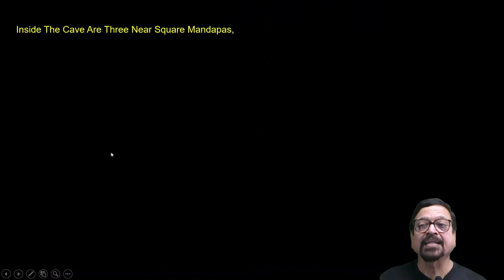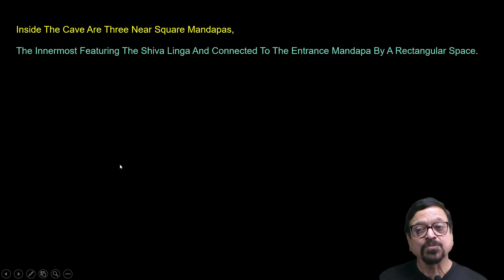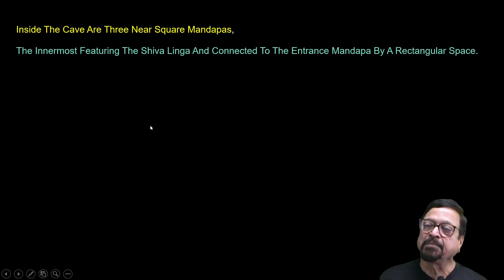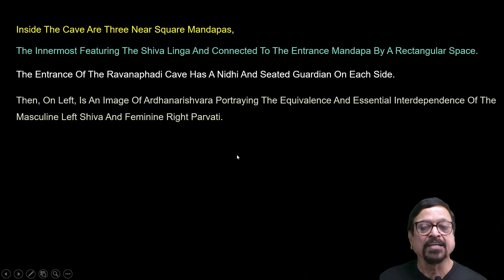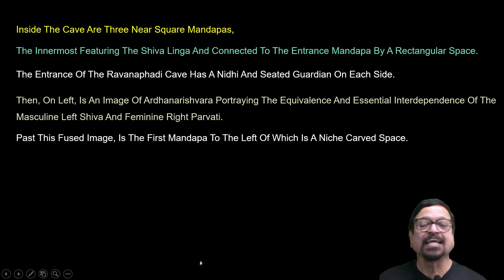Inside the cave are three near-square mandapas, the innermost featuring a Shiva Lingam and connected to the entrance mandapam by a rectangular space. The entrance of the Ravan Pahadi cave has a Nandi and a seated guardian on each side — these are the guards at the door. On the left side is an image of Ardhanarishwara, portraying the equivalence and essential interdependence of the masculine Shiva and feminine Parvati — a combination of power and femininity.